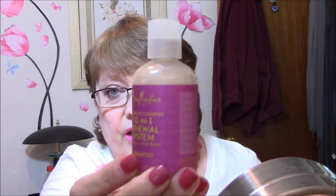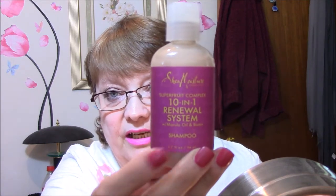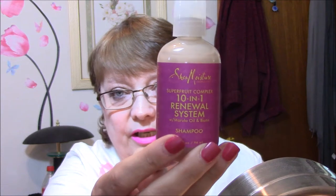The next thing is a Shea Moisture Superfruit Complex 10-in-1 Renewal System — it's a sulfate-free, antioxidant-rich shampoo that helps renew vibrancy to dull, lackluster hair. Apply to wet hair, massage into a rich lather, and rinse. I really wish that when they give you shampoo they'd give you the conditioner with it, because I can't go without conditioner. Anyway, I will use it.